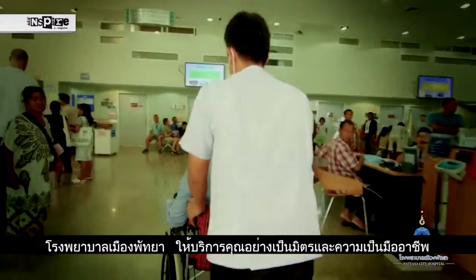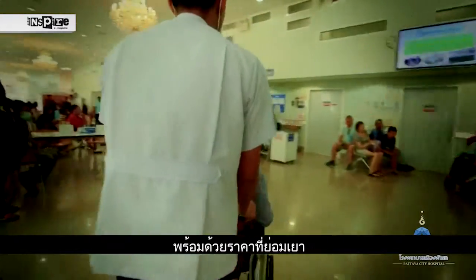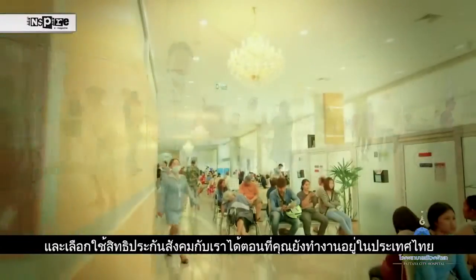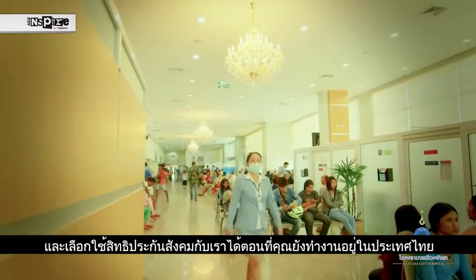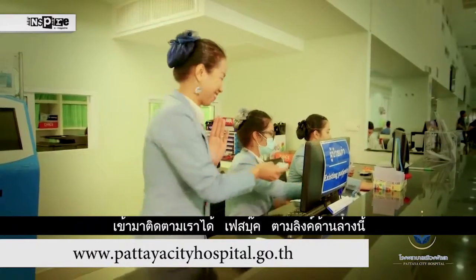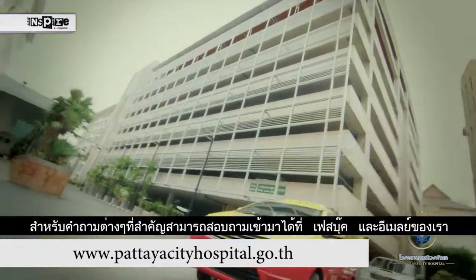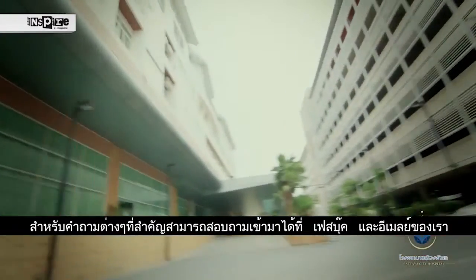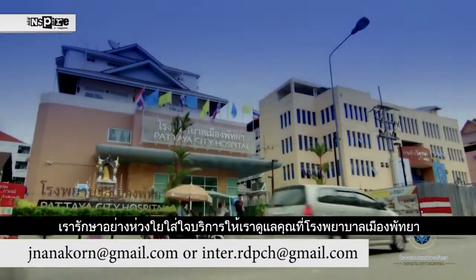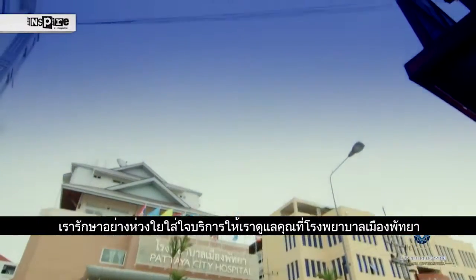Pattaya City Hospital offers friendly and professional service to local and foreign patients at reasonable prices, and we accept the Thai social security that foreigners receive while working in Thailand. Please come and follow us on our Facebook page or check out our website as you see the links at the bottom of the screen. For any questions or concerns, please contact us through our Facebook page or our email shown below. We care for you with all our heart at Pattaya City Hospital.